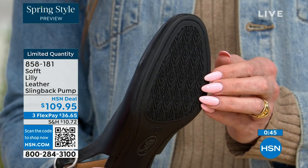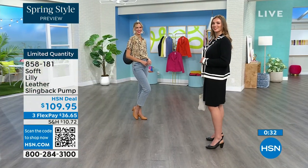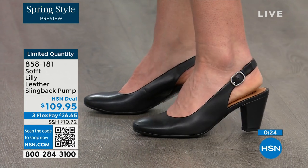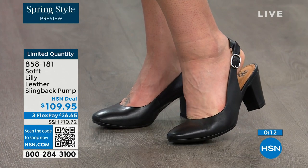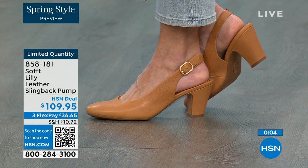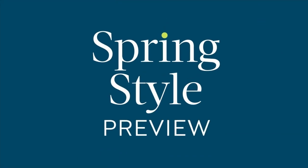In some restaurants you go to the restroom and the floor is so slick — I feel like they oiled it up sometimes. So if that happens, we still have the traction on the bottom of these — you're going to appreciate that. Our quantity is very limited. 858-181 is the item number to get those home. It's a good price for a shoe you're going to wear all the time. We can make it even better — if you're getting a brand new HSN card, when you're approved you can take $10 off your first purchase, making those shoes under $100.